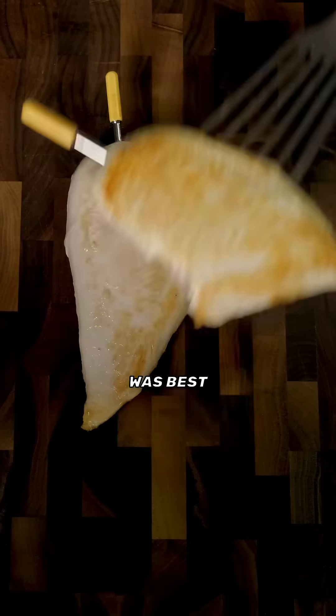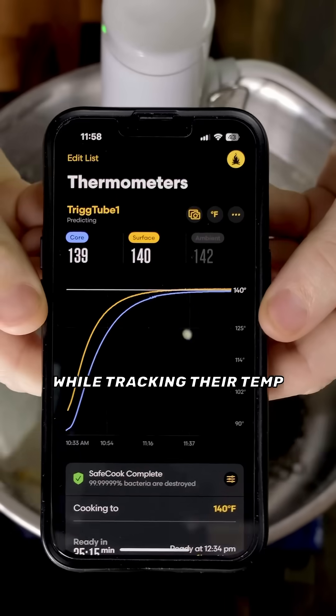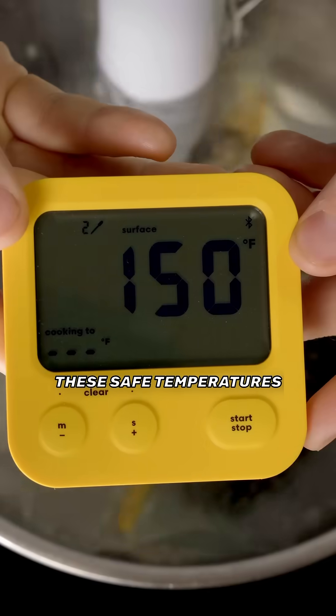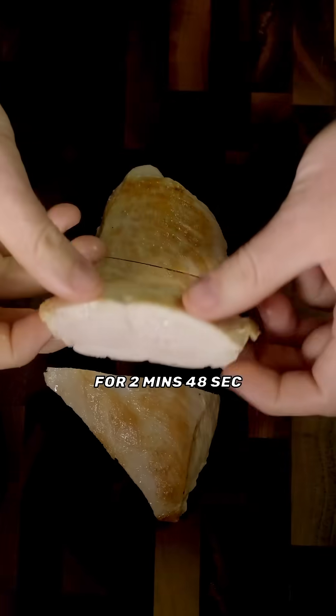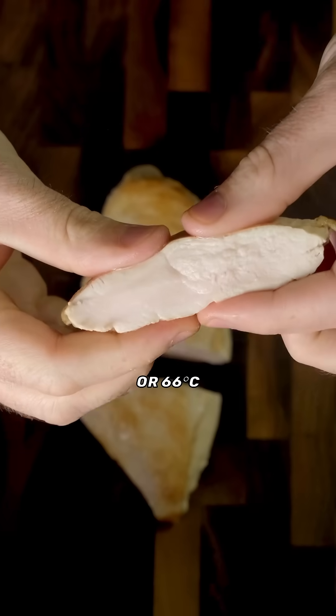So to find out which temperature was best, I quickly seared four chicken breasts while tracking their temp. And after testing these safe temperatures for both juiciness and texture, I prefer cooking my chicken for two minutes and 48 seconds at 150°F or 66°C.